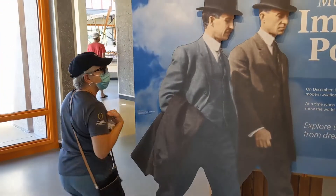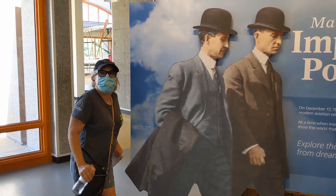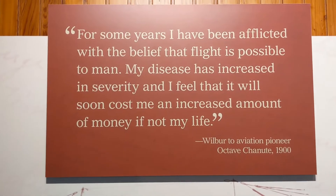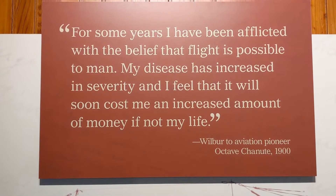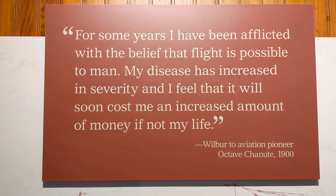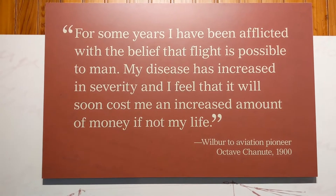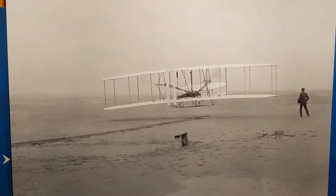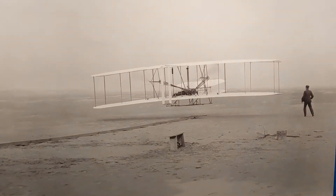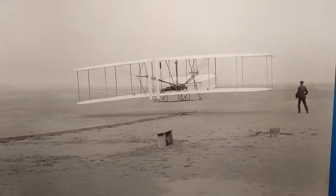There goes Liz - get in there, Liz. This is an excellent quote I think worth reading of what Wilbur said. This is the original, obviously enhanced, photo of that very first flight.